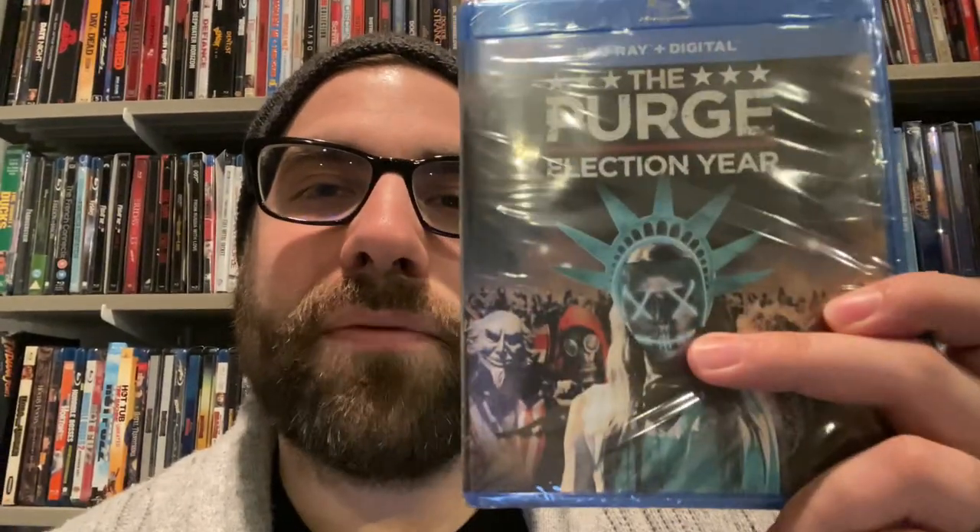Here's another Conjuring series entry — The Curse of La Llorona. I don't know if it's good, I don't think I've heard anybody talk about it, so that's probably not a good sign, but I'll give it a shot for 50 cents. I've only seen the first two Purge movies, so here's the third one — Purge: Election Year. I love the cover art with the freaky Statue of Liberty face. I'll give this one a shot.